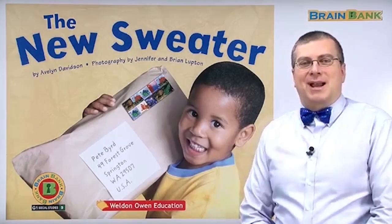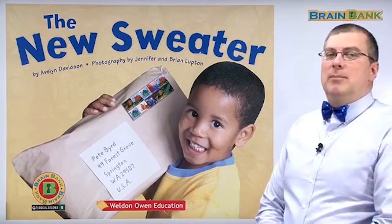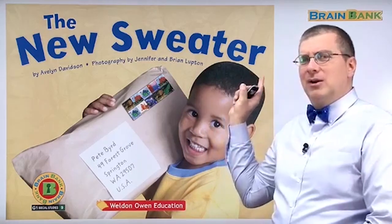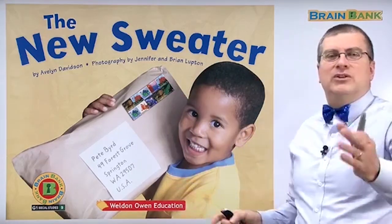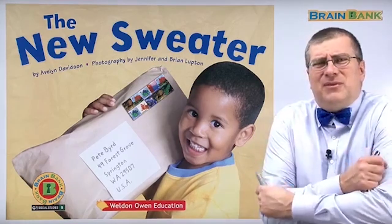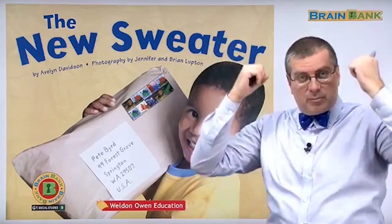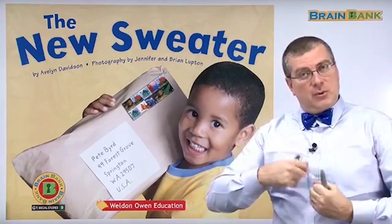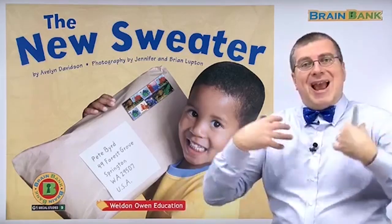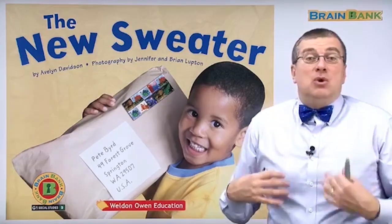Hi, everybody. Welcome back. We're on Lesson 9. Lesson 9 is the book about the new sweater. What is a sweater? Of course, you probably wear a sweater in the wintertime. It's very cold. You pull on a sweater. Usually sweaters are pullover, or sometimes sweaters are zip or button. Different types of sweaters, but they're an extra layer of clothing. They keep you warm.